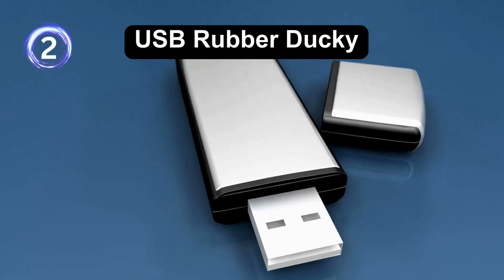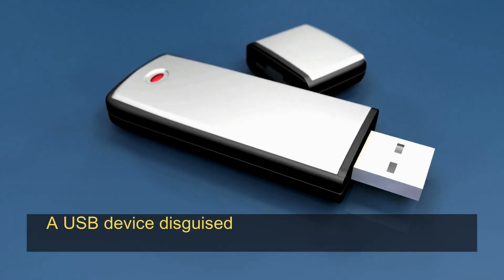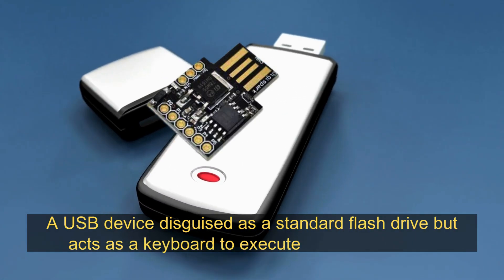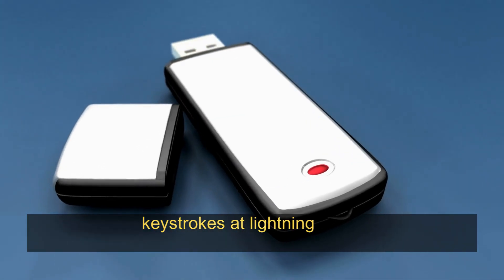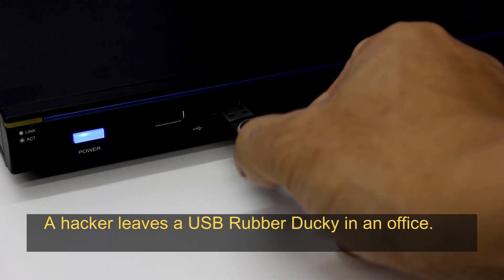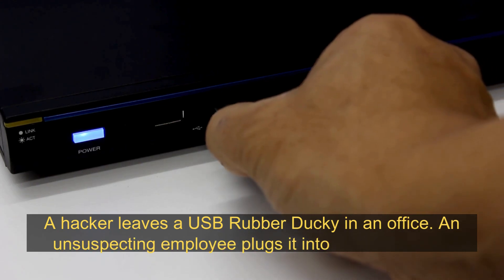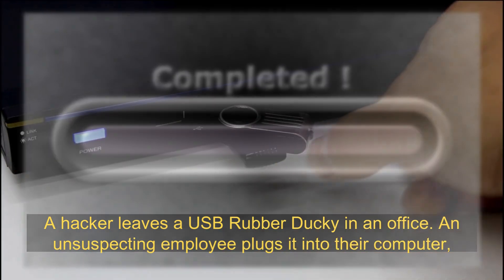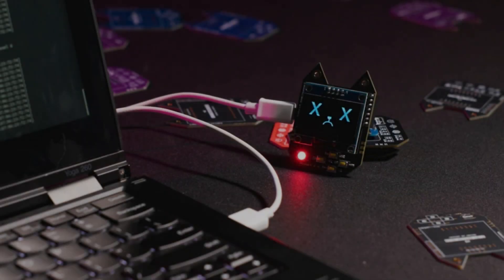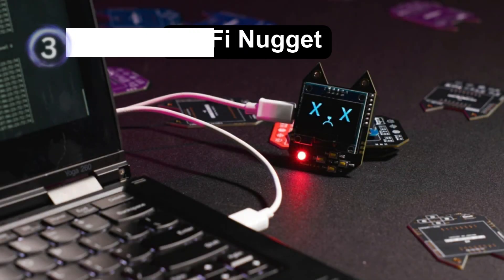USB Rubber Ducky: a USB device disguised as a standard flash drive but acts as a keyboard to execute pre-programmed keystrokes at lightning speed. For example, a hacker leaves a USB Rubber Ducky in an office, an unsuspecting employee plugs it into their computer, and within seconds it installs malware or extracts sensitive data.